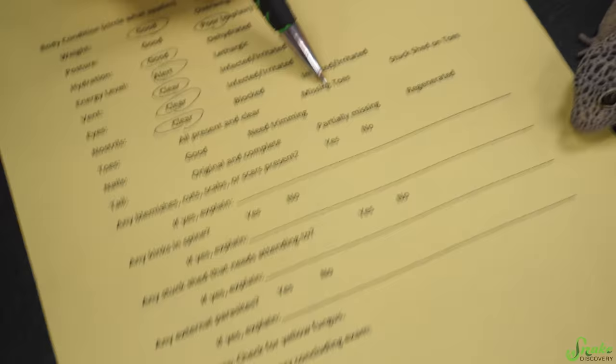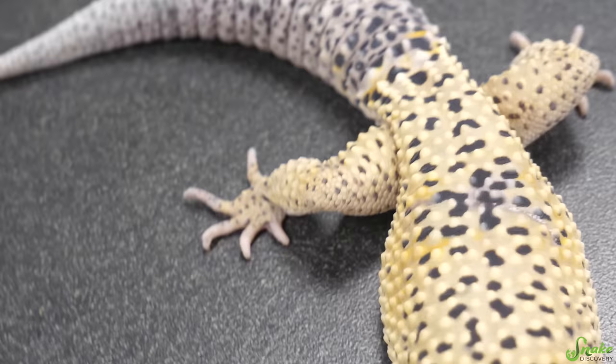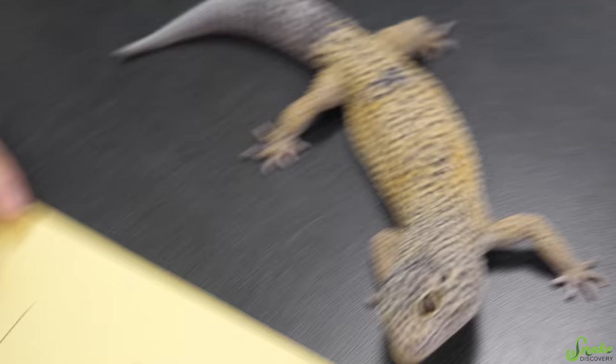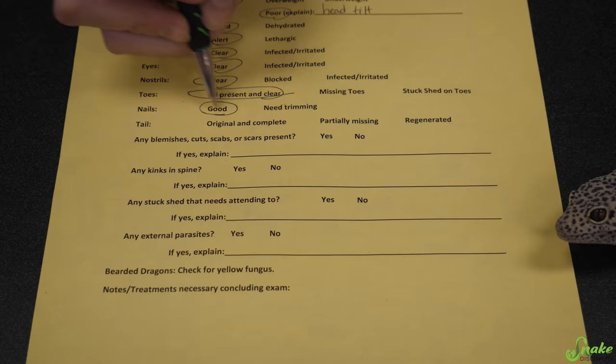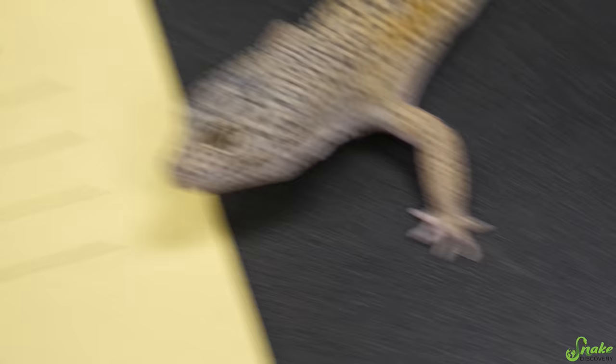Toes — this is often something I have to circle as missing for leopard geckos, but looking at him, his toes look fantastic: five on that foot, five on that foot, five and five. He has all his toes, which is fantastic. He was really well taken care of by his previous owner. His nails look great as well — typically leopard geckos don't need trimming, and this really only gets noted for bearded dragons.